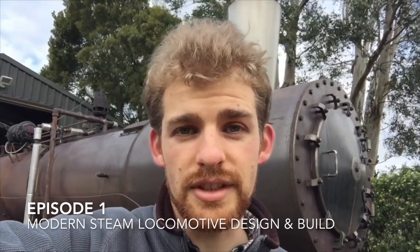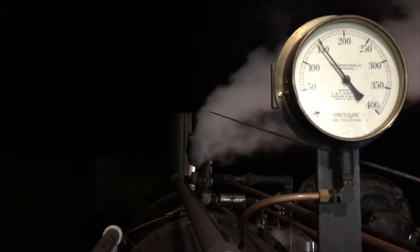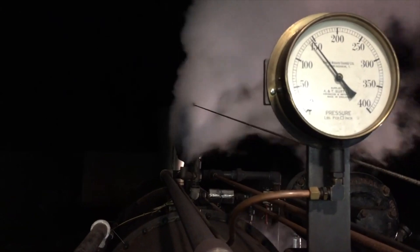Hi, my name is Sam. I'm on a mission to make transport sustainable using the power of steam. Welcome to my first episode of a project to build a modern sustainable steam locomotive.